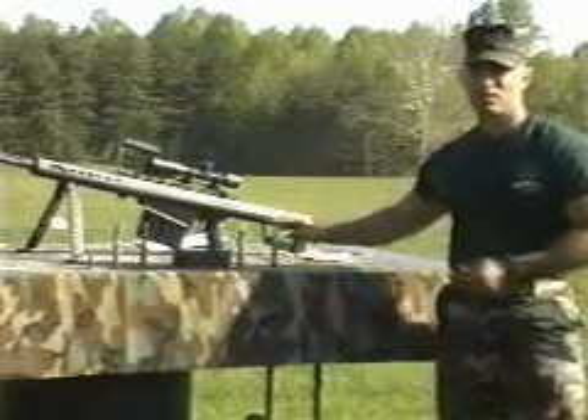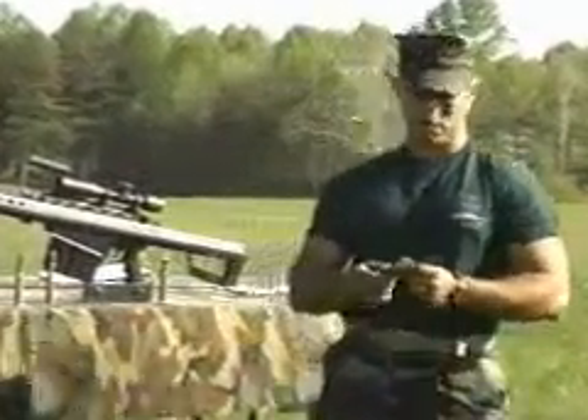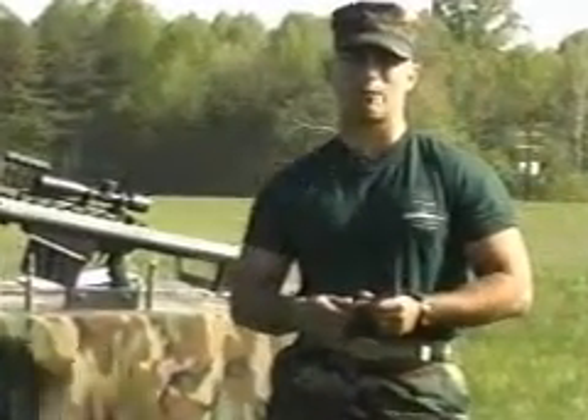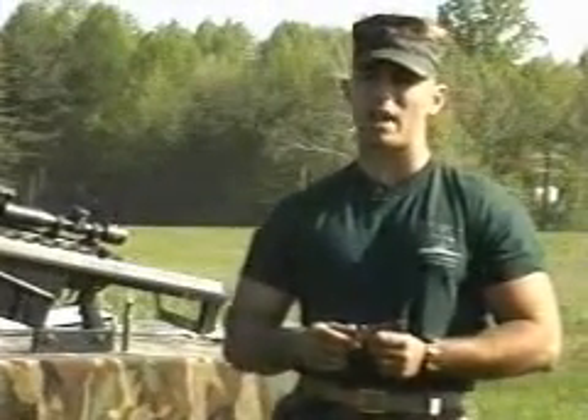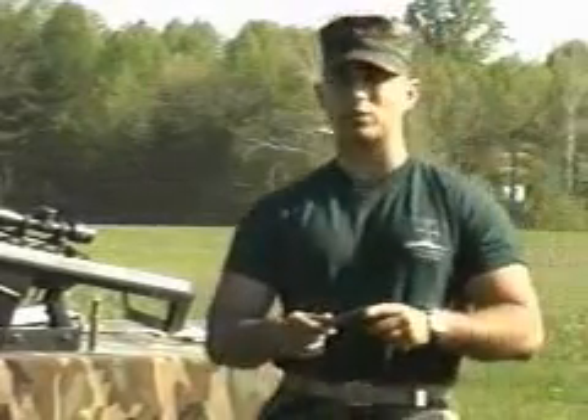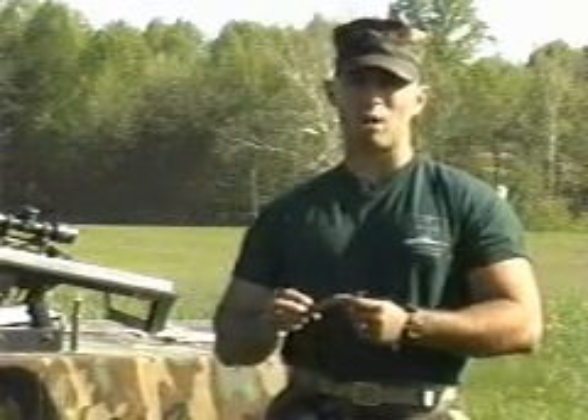The primary round for the M82A1A Special Application Scope Rifle is the Mark 211 Mod 0 Raufoss ammunition — Raufoss being the town in Norway where the factory is located where this round is created. This round provides armor piercing, incendiary, and high explosive effect, and is noted by its green and silver tip.